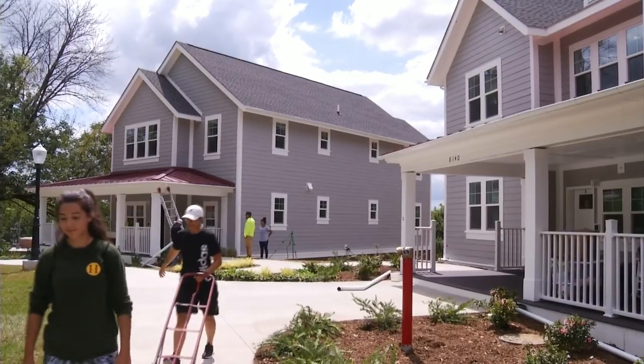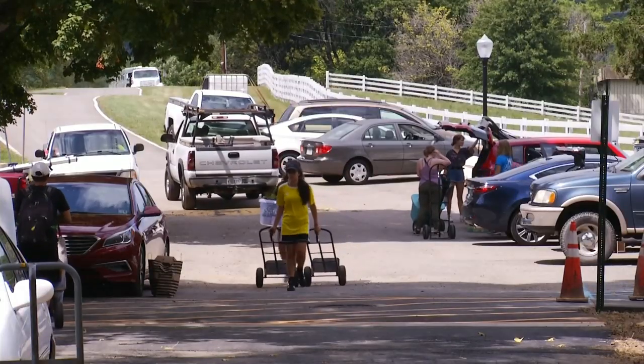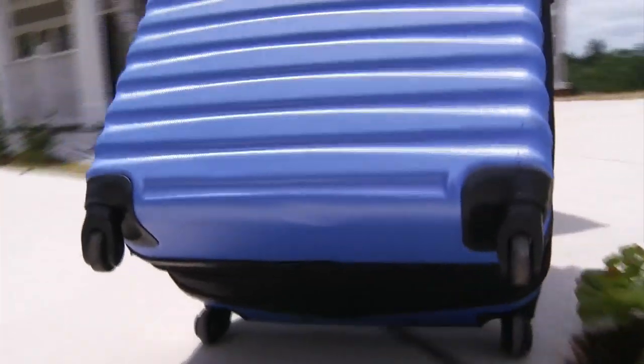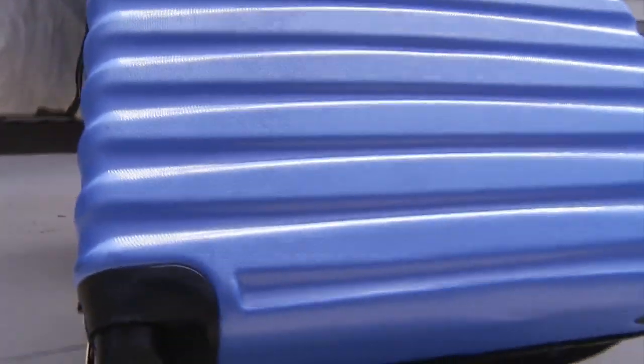The village is for returning students, mainly juniors and seniors. It's also intended to bring students closer to the main part of the campus. There once was housing across from the university on Williamson Road. We just really recognize that having them on this side of Williamson Road is going to be tremendous as far as the opportunities to build community.